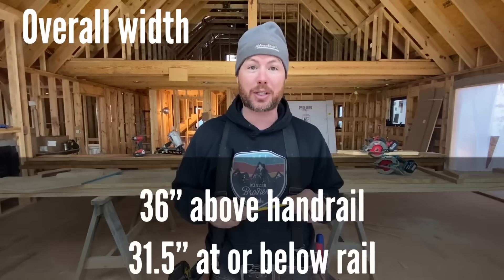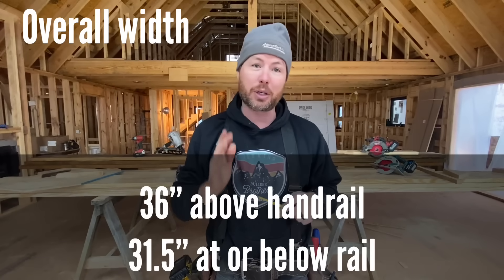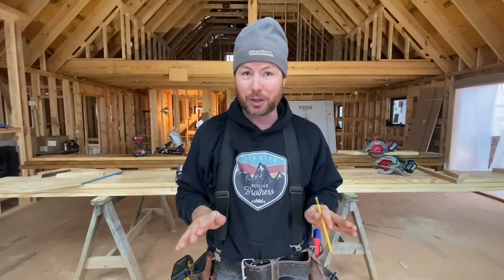Code number one: the width of your stairs. By code it has to be 36 inches wide from finished material to finished material up to a minimum height of six foot eight. You have to frame your stairs wider than that to have room for finished material on each side — 37 inches minimum on the framing, though we like to go about 40 if we can. The handrail is allowed to protrude into that space four and a quarter inches maximum. There is one exception: if your stairs are not needed for egress, you can go as little as 26 inches.